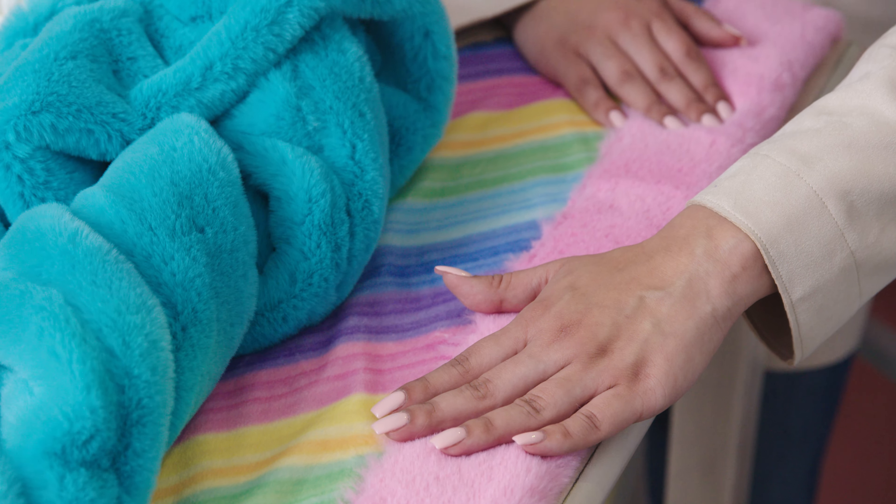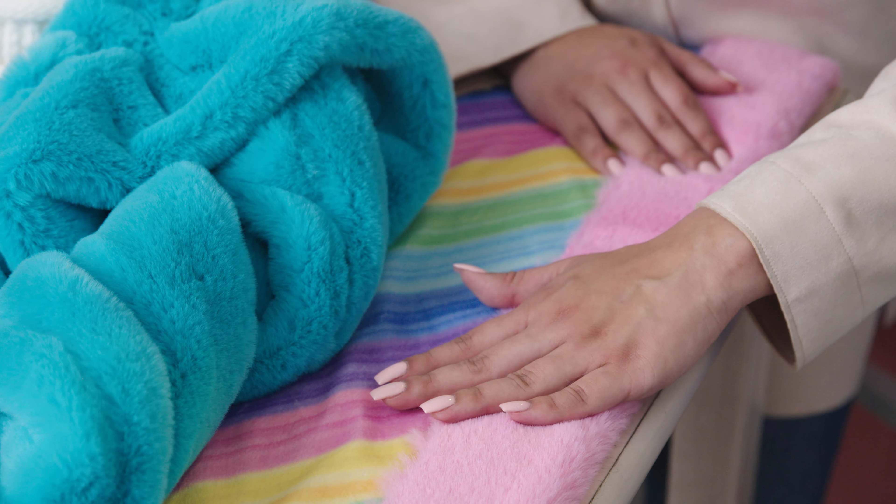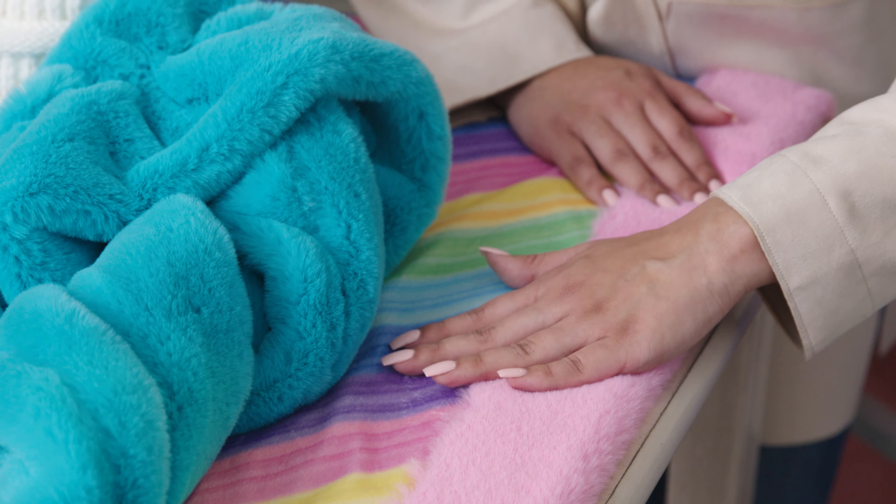Luxe Cuddle Seal is unforgettably comfy, and with several colors to choose from, you'll have a surprisingly versatile fabric that matches just about any decor or ensemble — and it'll feel just as good as it looks.